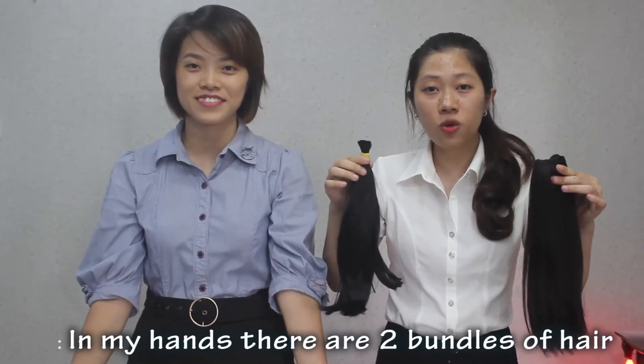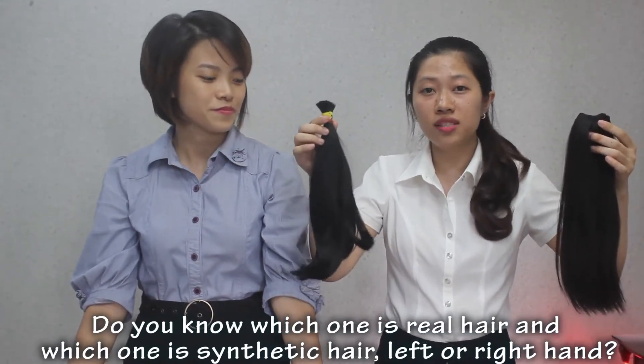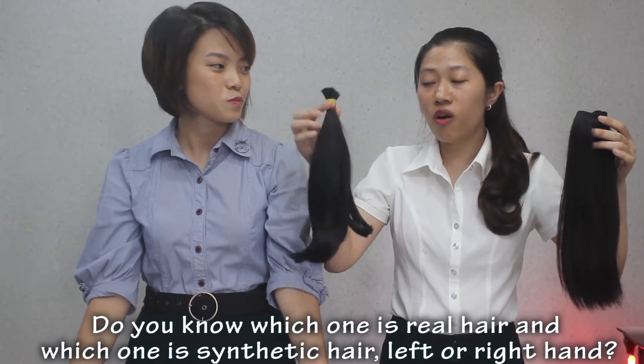In my hand, there are two bundles of human hair. Do you know which one is real hair and which one is synthetic hair? Left or right hand?